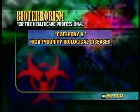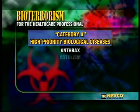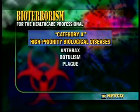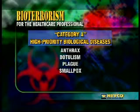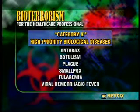The CDC has identified certain viruses as high-priority agents for bioterrorism because they include organisms that pose a risk to national security. These diseases, named Category A high-priority biological diseases, are anthrax, botulism, plague, smallpox, tularemia, and viral hemorrhagic fever.